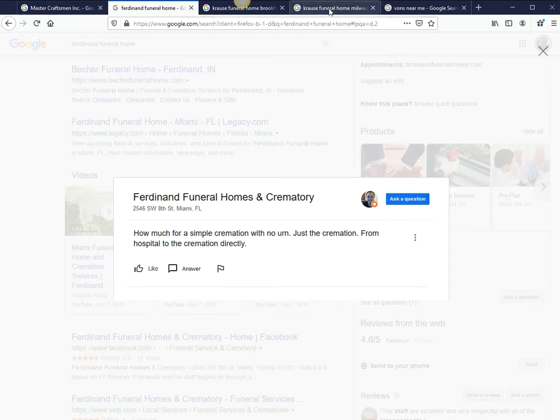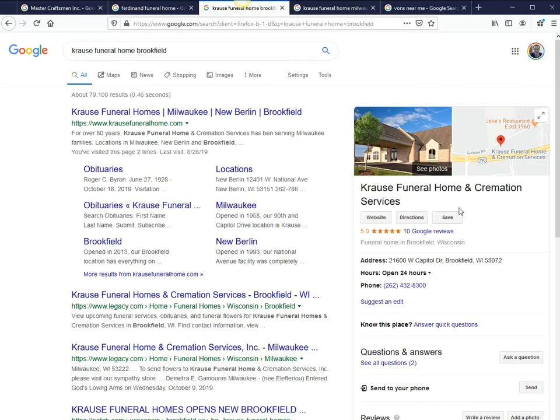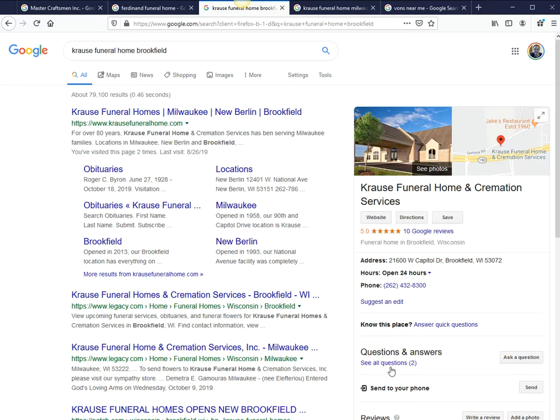You should be creating your own FAQ. Let's look at Krausey Funeral Home — their location out in Brookfield. You can see there are two questions already. Once you click on it: 'When ordering flowers, when should they be delivered for a 10 a.m. service?' You can see two questions and nobody from the funeral home responded. This one was responded to by a local guide — so this is crowdsourced. Anybody can jump in and respond, and who knows whether this is the right answer or not. That's why you've got to be responding to this.